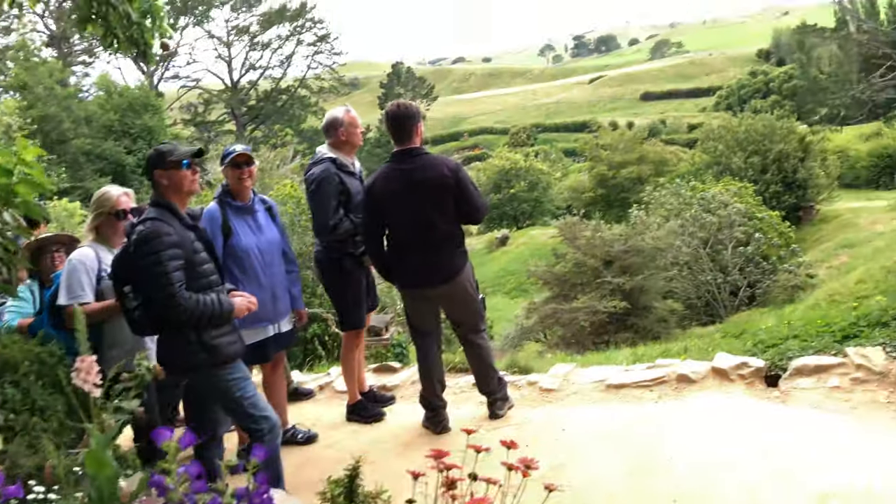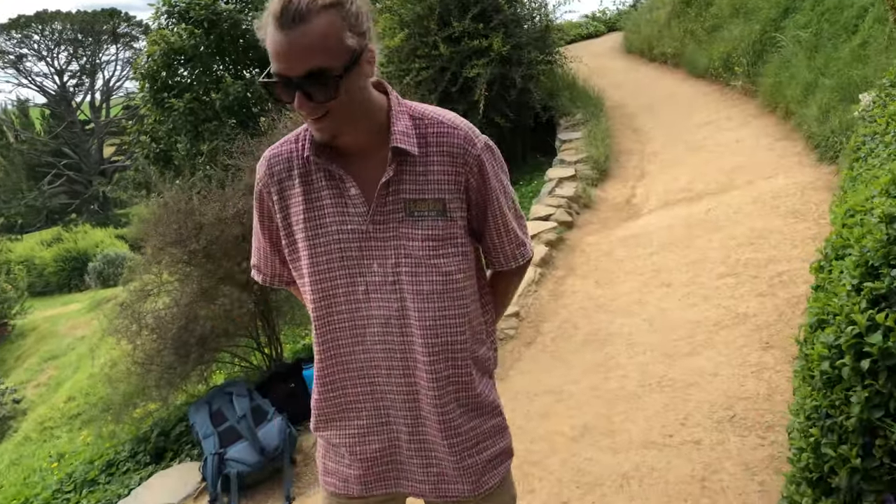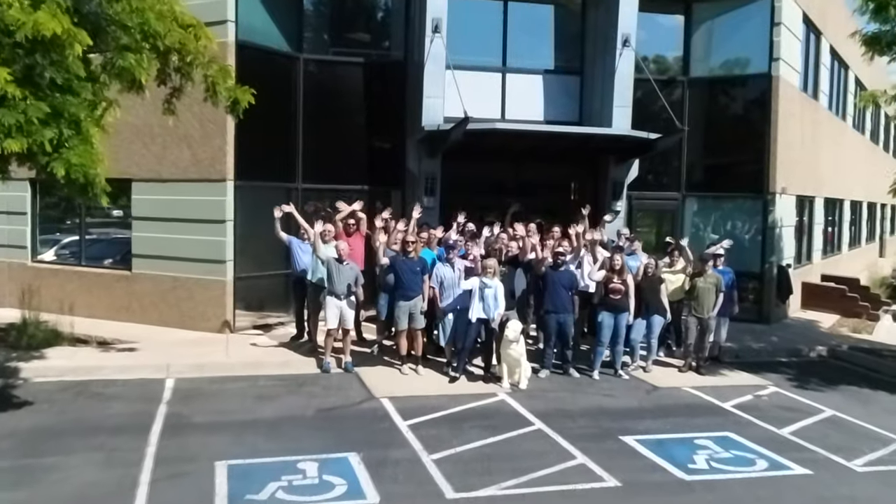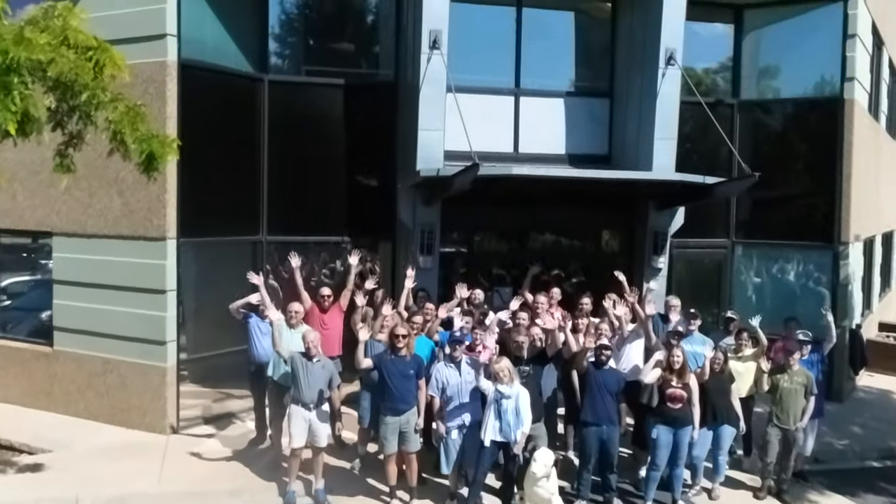Look at all these Hobbits here waiting to get in. There's the Hobbits waiting to get in. Thank you.